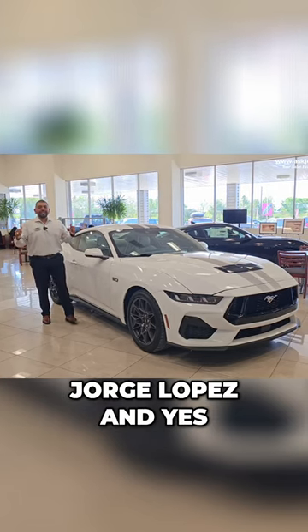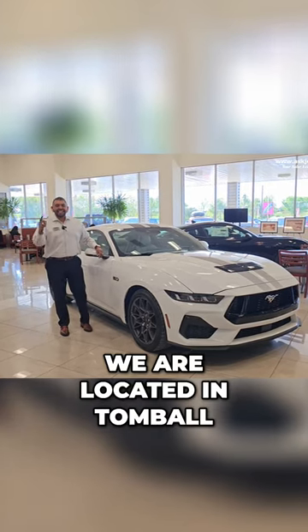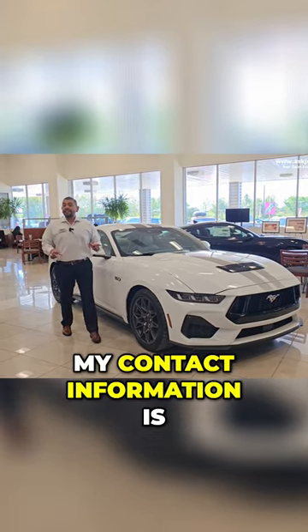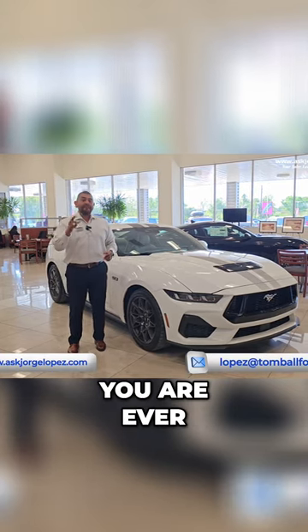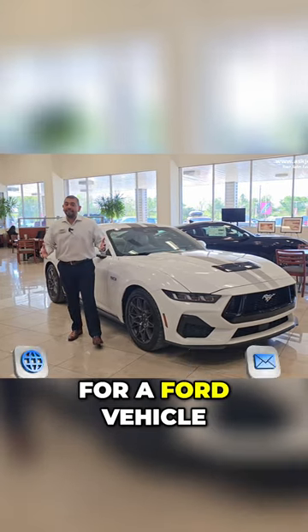What is going on? My name is Jorge Lopez, and yes, I sell cars. We are located in Tomball, Texas. My contact information is on the screen. I would love to connect with you if you are ever in need for a Ford vehicle. Let's chat.